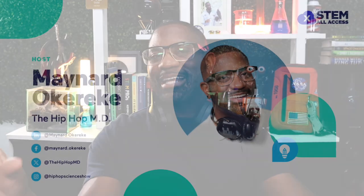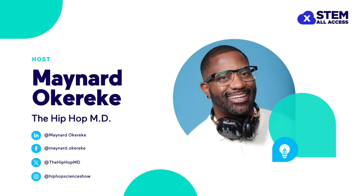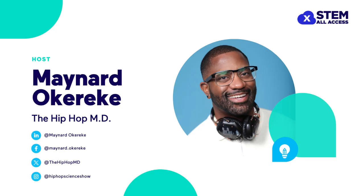I had an absolute blast being your host today. You can keep up with me and my own STEM adventures here. I'll catch you next time for more XSTEM All Access episodes where we'll meet more of the coolest minds in STEM. See you next time.